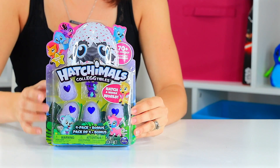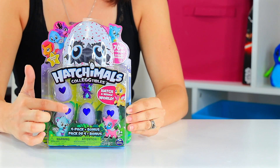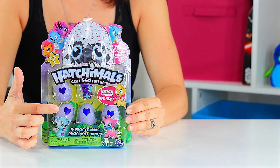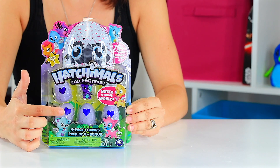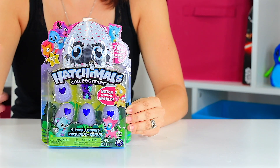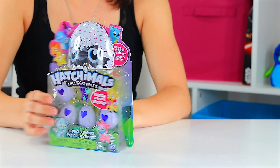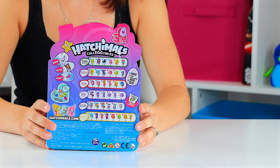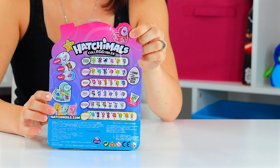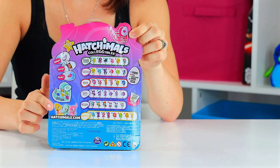We've got a four-pack here and our first little friend in the center. These are supposed to be color-changing hearts and I think they're supposed to tell you whether or not you have a common, rare, or ultra rare. The back of the package shows there's supposed to be a color-changing heart and then all the different collections that they have so far.